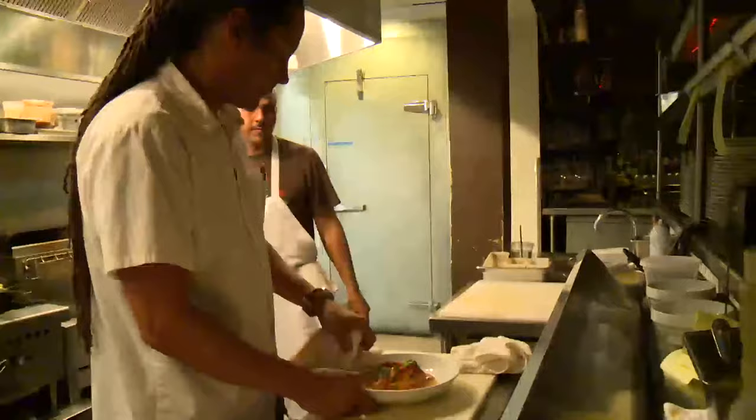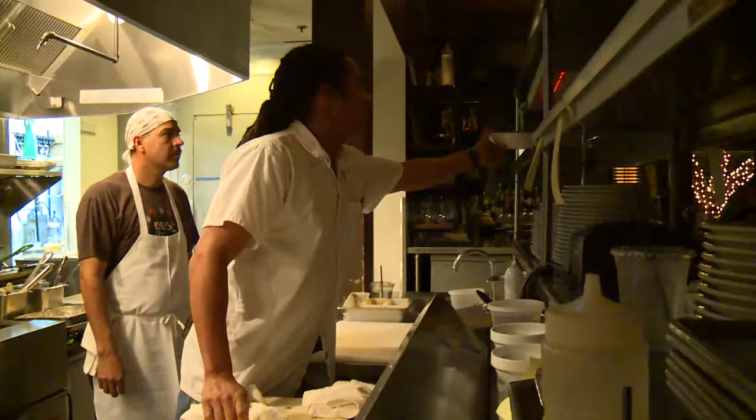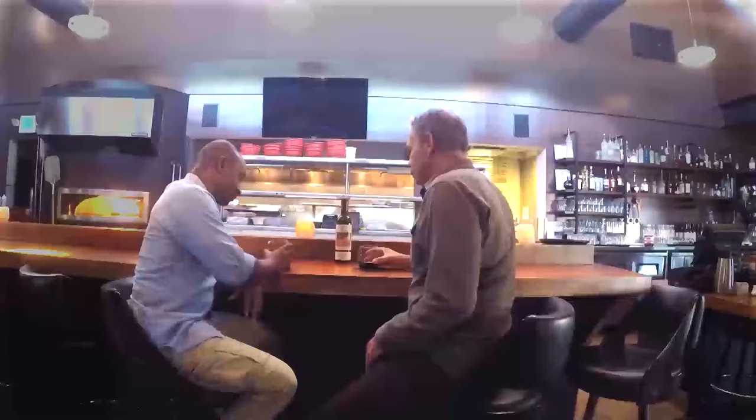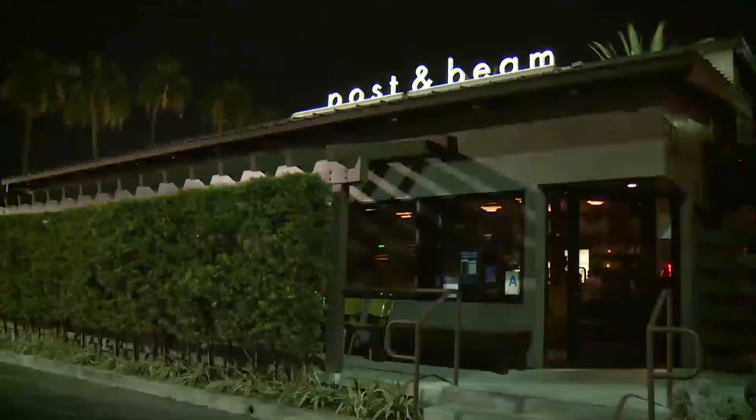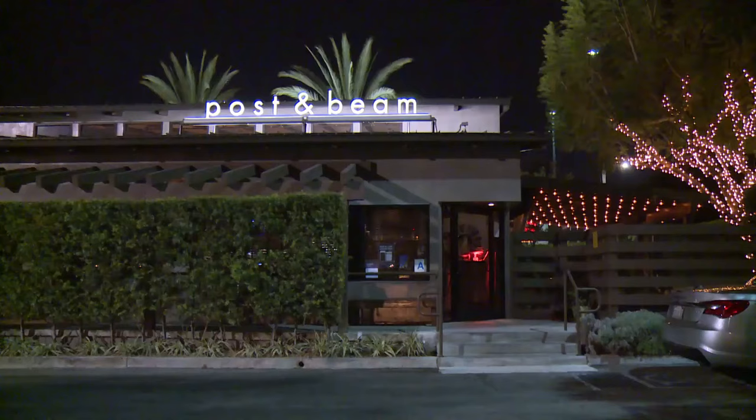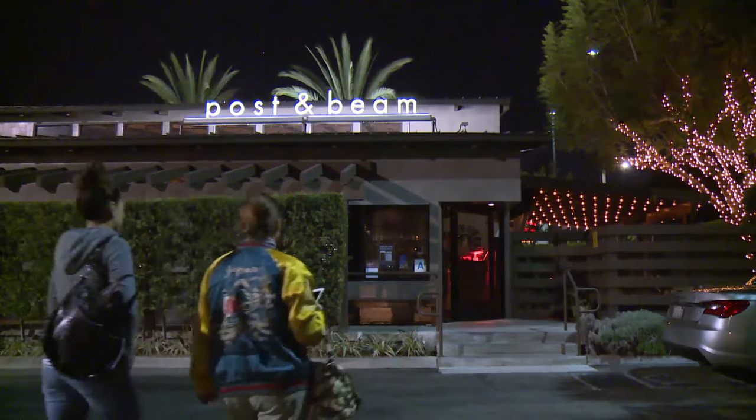Post and Beam is one of L.A.'s top 100 restaurants, according to the L.A. Times — one of just a handful in all of South L.A. It's not every day that you see a restaurant of this caliber squeezed between a Sears on one side and a Walmart on the other. Owner Brad Johnson decided to build here after a developer convinced him South L.A. residents wanted good food and would pay for it.